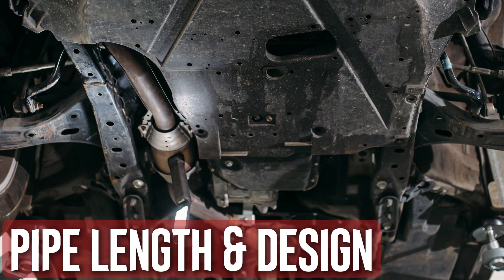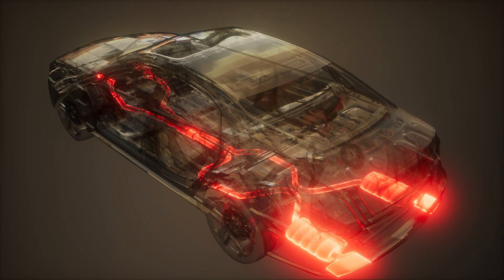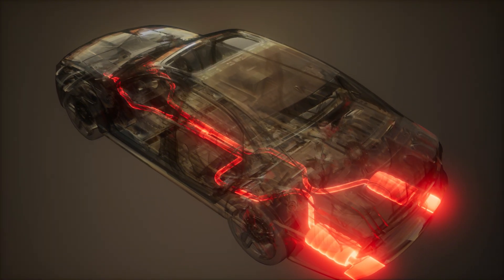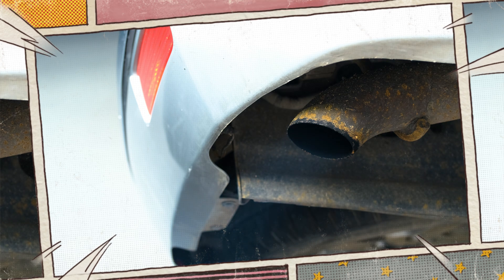Pipe length and design. Each exhaust system has a unique pipe diameter and design. The exhaust's temperature is influenced by the pipe's length and width. Heat is lost in proportion to the distance that exhaust gases must travel. Higher pipe temperatures will result from the gases emerging hotter if they have a short distance to travel.